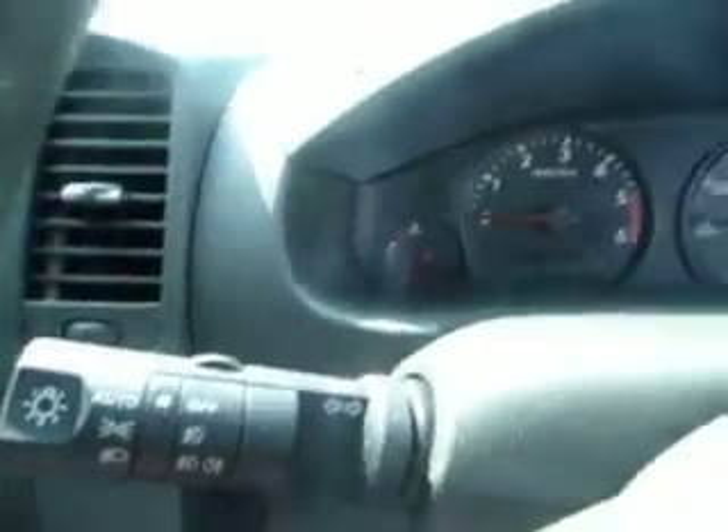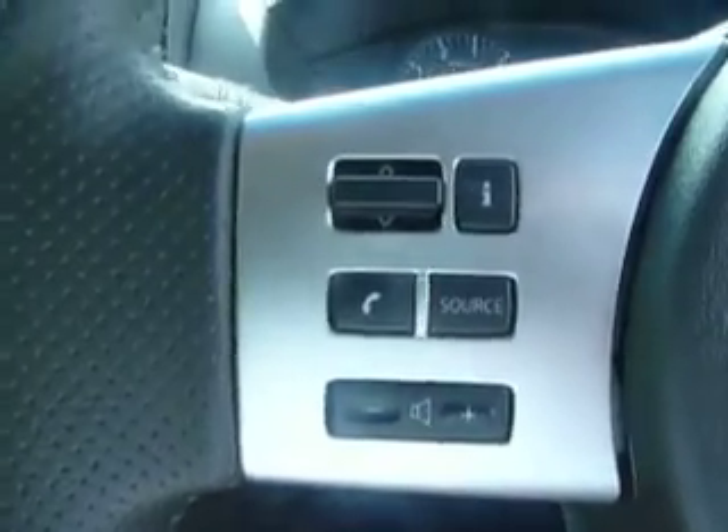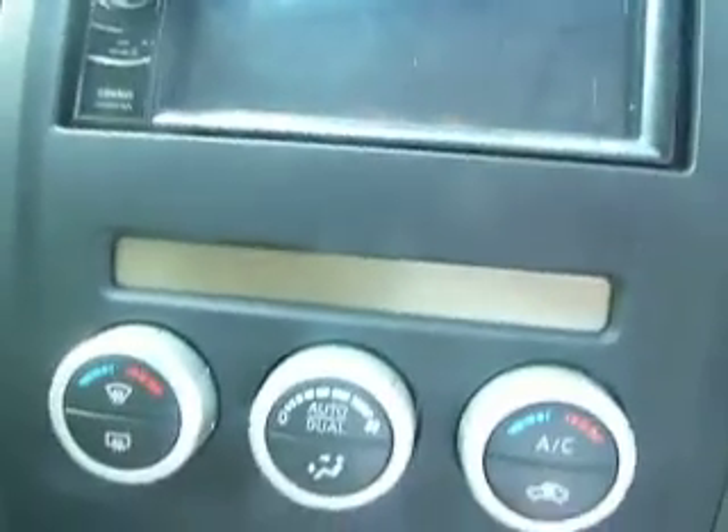It has front and rear electric windows, electrically adjusting mirrors, automatic wipers as well as automatic lights. It has cruise control and also Bluetooth connectivity for your mobile phone. This vehicle also has a touch screen satellite navigation system with DVD playback and dual zone climate control. Being leather seats, the front seats are actually heated as well.